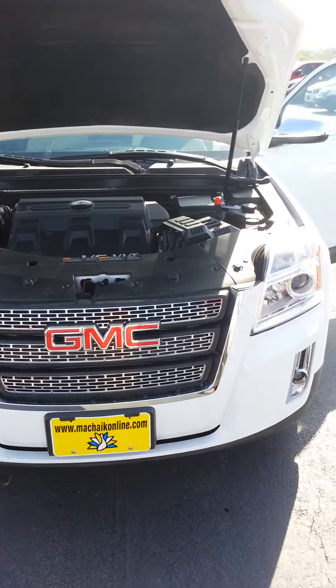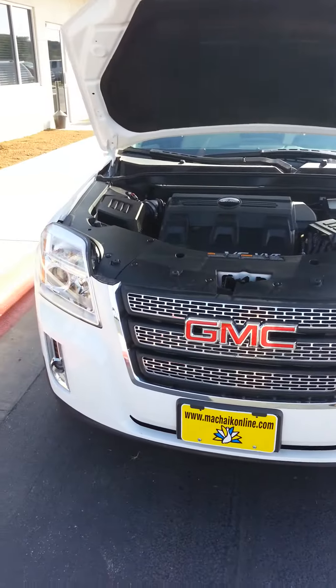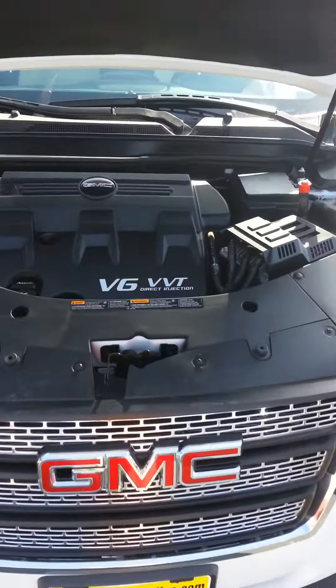Here we have a 2012 GMC Terrain SLE with a Direct Inject V6 engine.